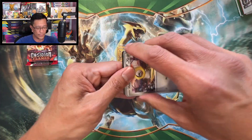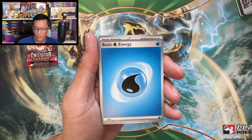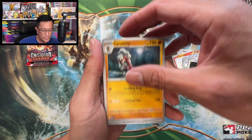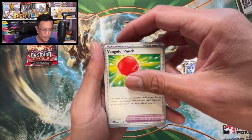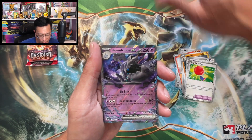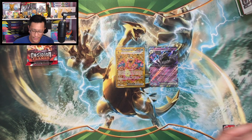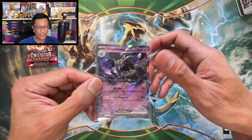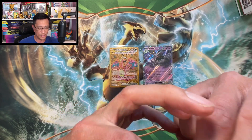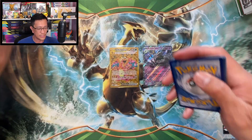Nice, awesome — mission accomplished! Continuing on with Water Energy, Meltan, Charcadet, Pondyard, Lilligant, Litten, Probopass, Vengeful Punch, Annihilape, Pidgey reverse holo — and another hit! Cornerstone Ogerpon EX double rare. All right, that tin is awesome! Nice — two hits, one of them my favorite, the Charizard gold card from Obsidian Flames, one of the chase cards.